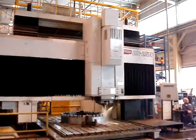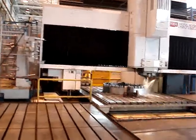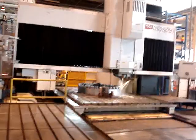They're 1992 machines with 15M controls. They're operational and they hold very tight tolerances.